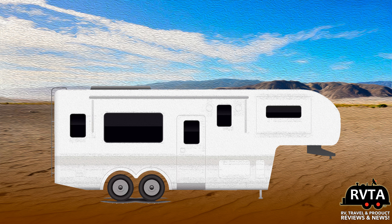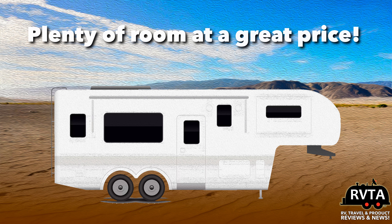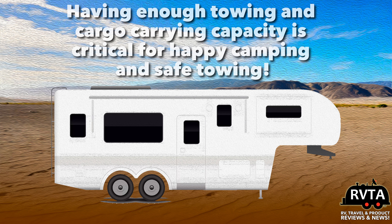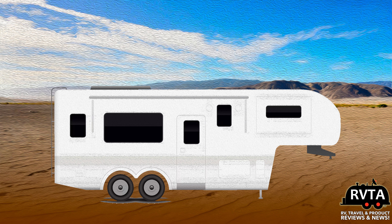Let's talk about towables, starting off with fifth wheels. They are very popular with full-timers because of their size. Compared to bumper pulls, they are more easily towed because of the way they're situated in the back of the truck bed. Some fifth wheels can be over 40 feet long. A substantial truck with an excellent tow rating is required, along with a special hitch combo. The tow capacity, payload, and GCWR — gross combined weight rating — has to be taken into consideration. You have to have the appropriate truck to tow a fifth wheel.